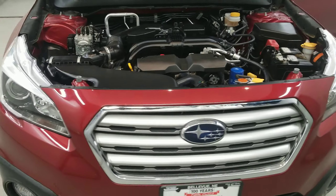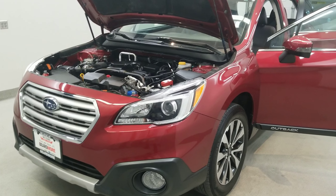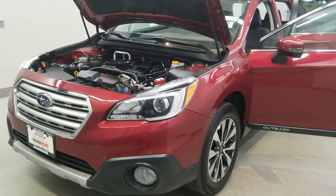This vehicle has been fully serviced, fully detailed, and priced competitively. It has low mileage, tinted windows, gets 25 miles per gallon in the city and 32 on the highway, and it's available on our lot now.